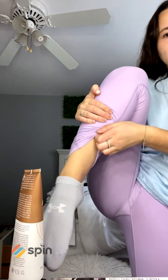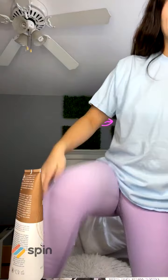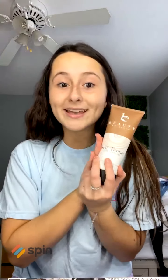As you can see, my face is nice and tan, my neck is nice and tan, my arms are nice and tan. Look at my leg in these leggings — tan against this purple. I was so happy. This is 100% my favorite self tanner.